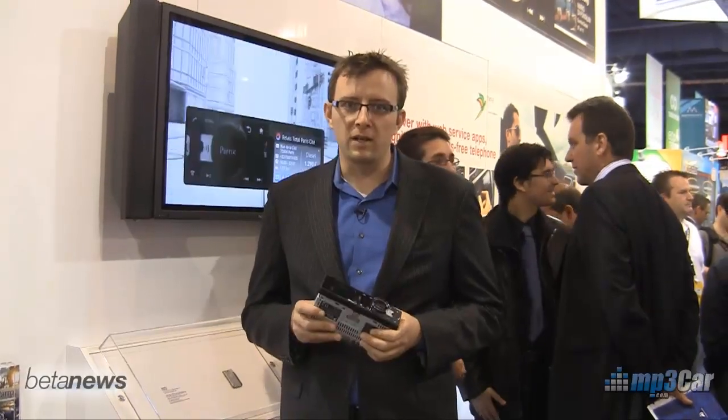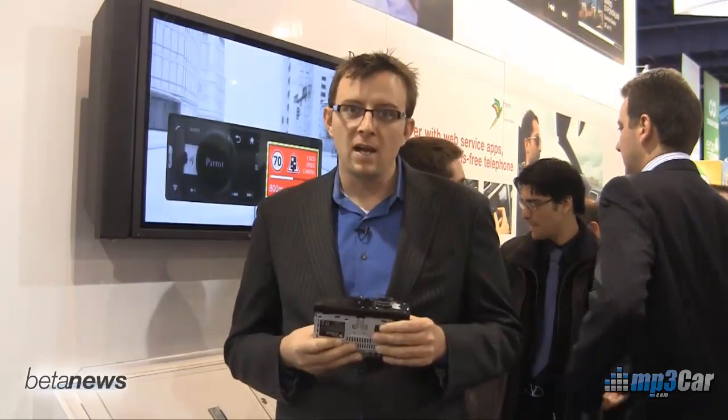Hi, my name is Robert Ray. We're here at CES 2011 and I'm in Parrot's booth. They've just announced a new product this week. It's a single DIN, very short single DIN head unit, and this actually runs the Android OS.